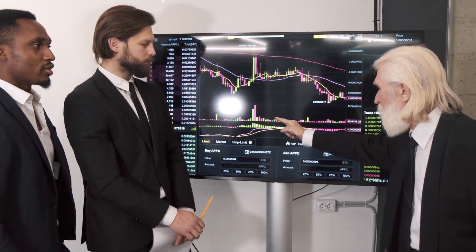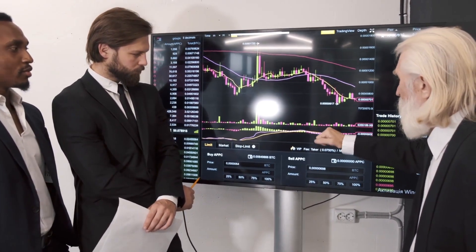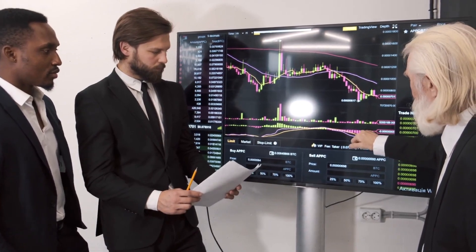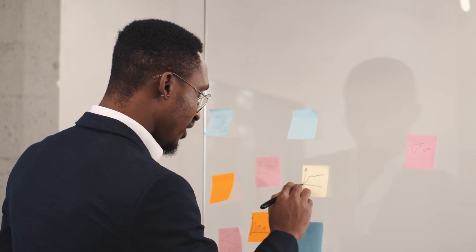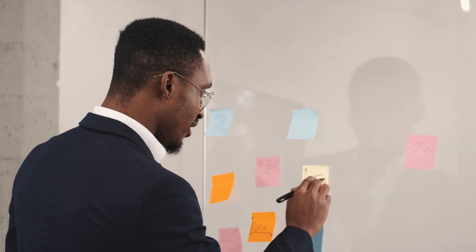Avalanche is generally one of the top-performing crypto coins that has kept up with its growth, and it has become the top pick for many investors recently. The current price of the digital currency Avalanche is $13.45.